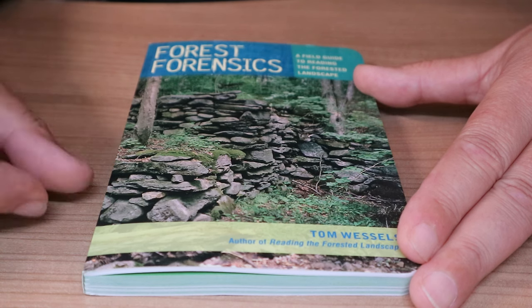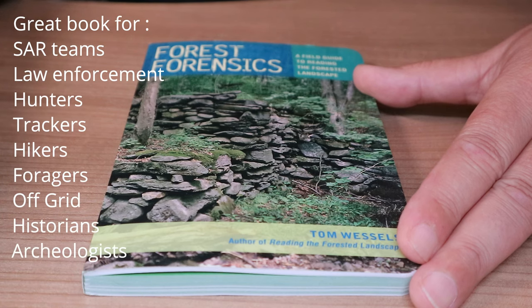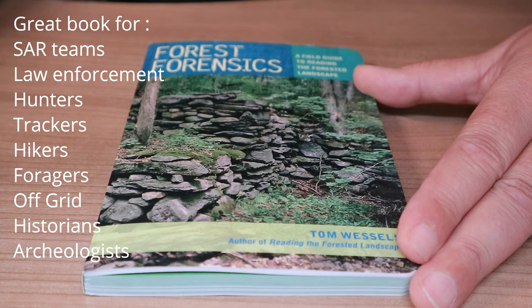For me it's exciting because this book touches on so many topics that are relevant to me. If you are, for example, a professional in the search and rescue business, if you are a tracker, if you are an avid hunter, if you are an outdoors person, if you are a mountain climber — all these things — then this book is absolutely for you.